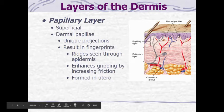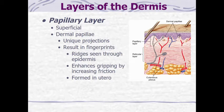Unlike the epidermis, there are only two layers to the dermis. The top layer of the dermis is the papillary layer. On the papillary layer, there are unique projections called dermal papillae, and these are what actually give us our fingerprints — the top of the papillary layer has all these ridges.